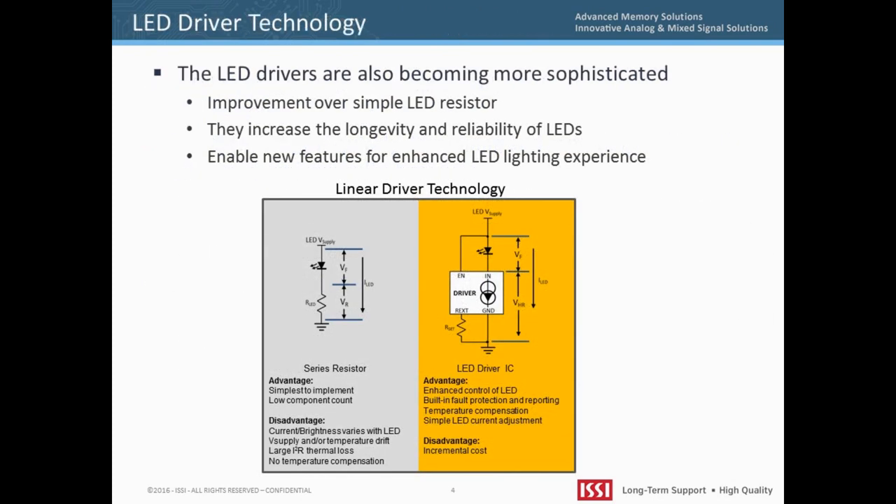LEDs are current-driven devices with a characteristic IV curve and a characteristic forward voltage which needs to be exceeded in order to turn on the LED. Once the forward voltage is exceeded, the LED's resistance begins to decrease, causing the LED to draw greater current and potentially burn out. A resistor is typically used in series with the LED to limit the current and prevent LED burnout.